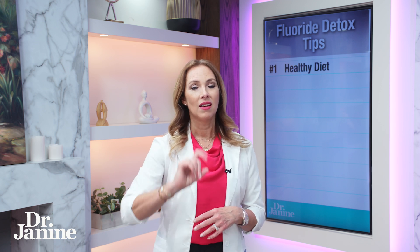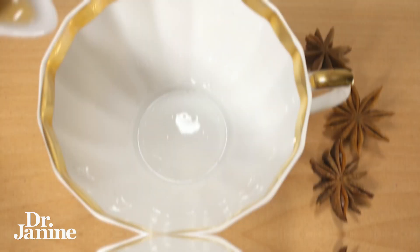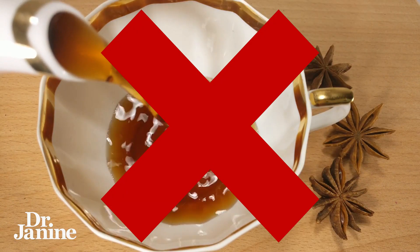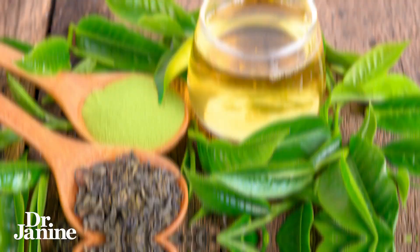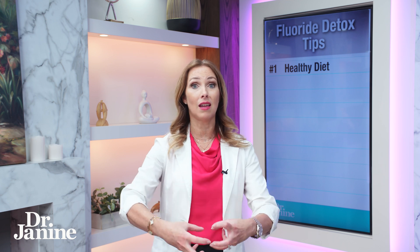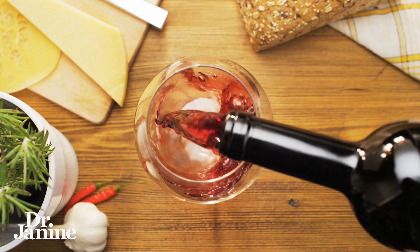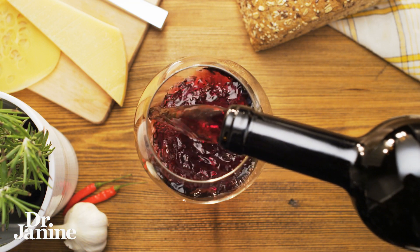Tip number one to get rid of fluoride is to follow a healthy diet, but limit some specific foods and drinks. Things like green tea and black tea tend to be very high in fluoride. Also limit grapes and raisins, because they tend to draw up fluoride — especially if they're not organic. Non-organic wine, unfortunately, can be high in fluoride as well.